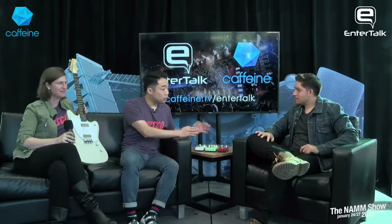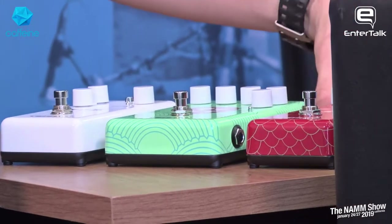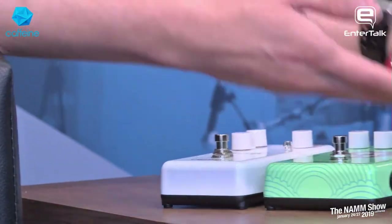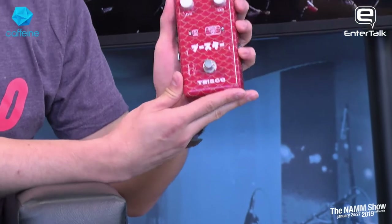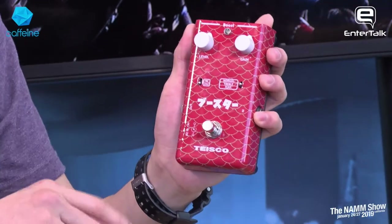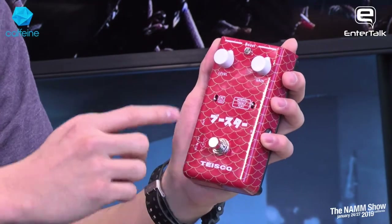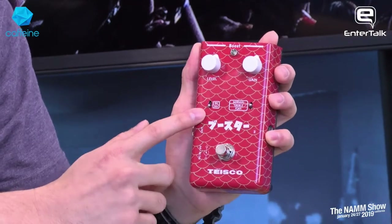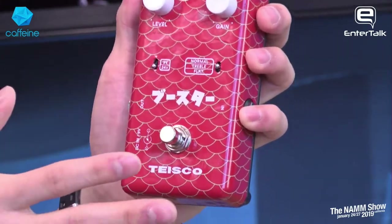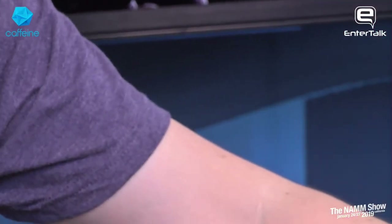We debuted these last NAMM as prototypes, and we finally have the production models. We have the Tysco Boost, the Tysco Delay, and the Tysco Fuzz. Starting with the Tysco Boost — it's inspired by a vintage preamp that we all love, so there's a little bit of color to it. To take the vintage idea forward, we've added more controls: a 24-volt internal voltage option that jumps the voltage inside for extra headroom, and an EQ profile section giving guitarists more control over the EQ they're boosting.